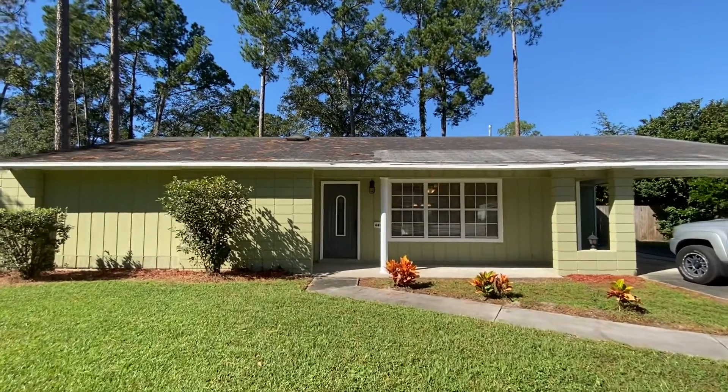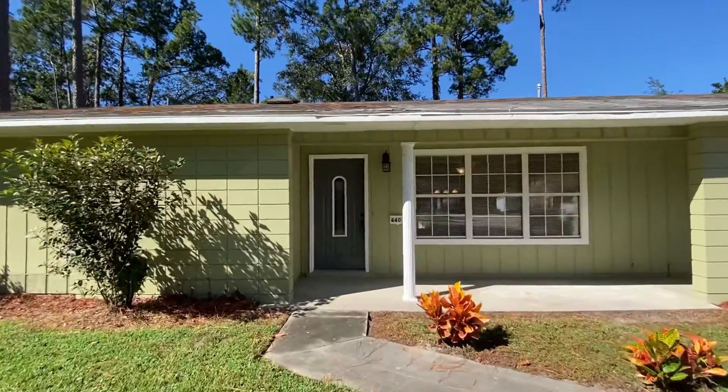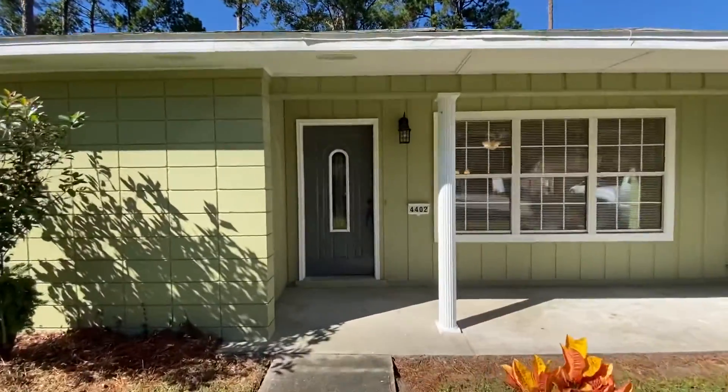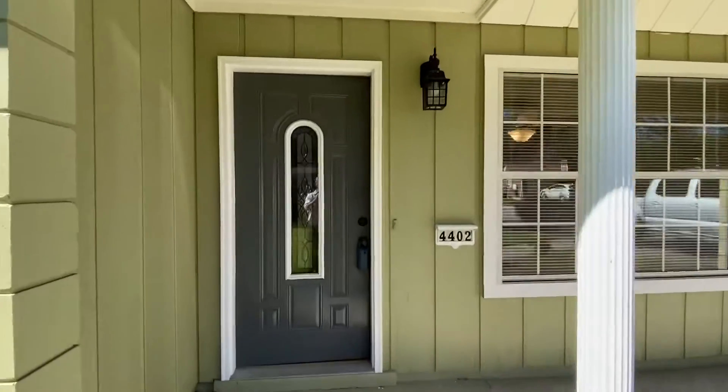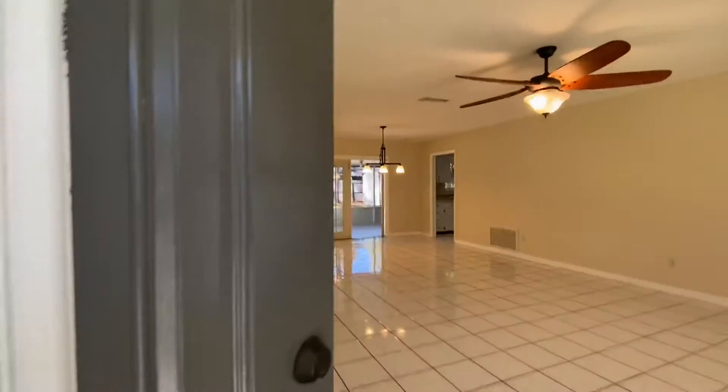Well, hello there. Jonathan Colon here. Got another good one for you. I'm here at 4402 Northwest 21st Terrace, a place called Paradise Pines. I'm going to show you this three-bedroom, two-bath house that's going on the market.